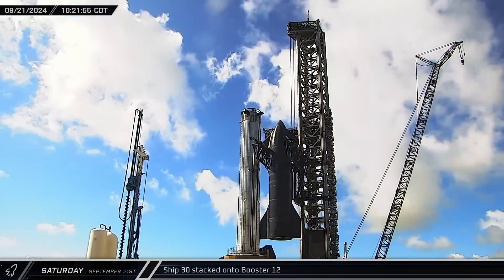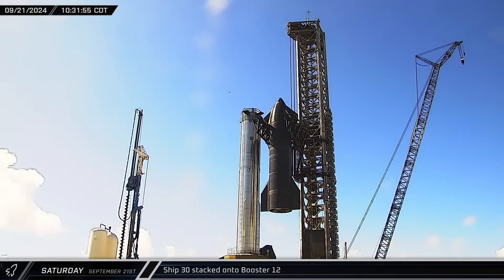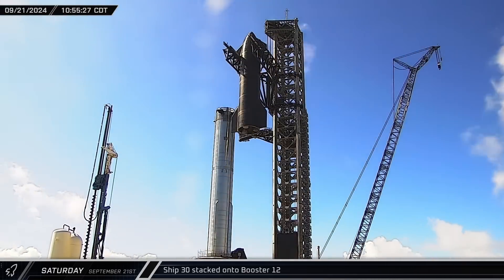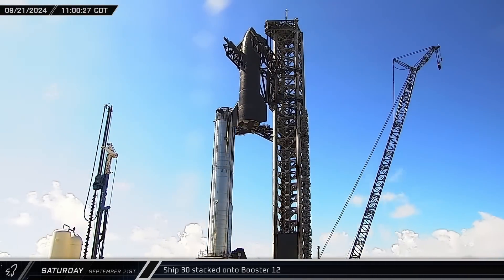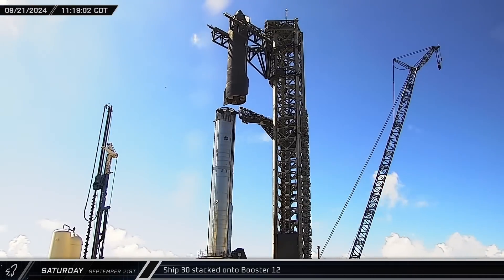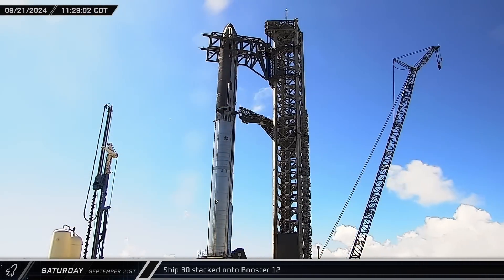About a quarter past ten that morning, Ship 30 was lifted by the chopsticks for the first time. Over the next hour, the rocket was slowly raised to the top of the launch tower. Once it was high enough to clear the hot staging ring, the starship was rotated over and lowered into position, completing the first full stack of the Flight 5 vehicles.